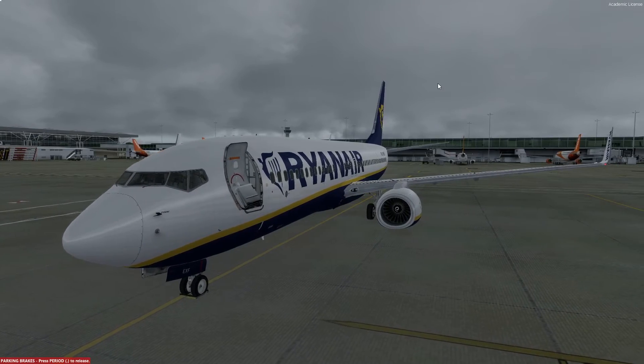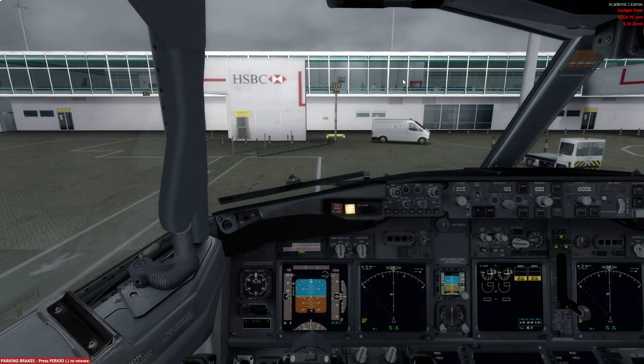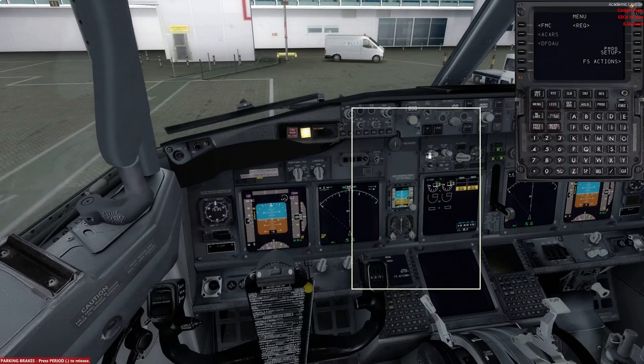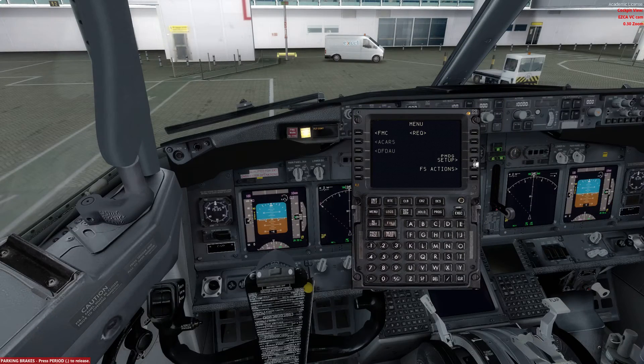So without further ado let's get into the flight deck and I'll show you guys what you need to do. If we bring up the right FMC event we can go straight into the PMDG setup, have a look at aircraft and then go into equipment. To start things off we need to decide which MCP type we're going to be — usually it's going to be a Collins one so we can keep that where it is now.